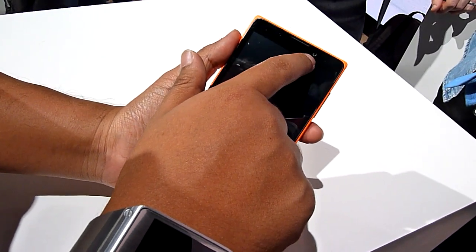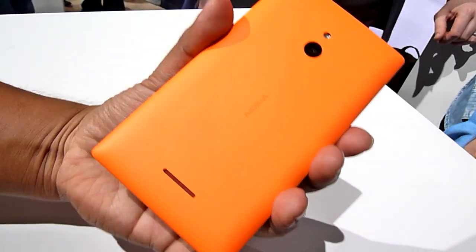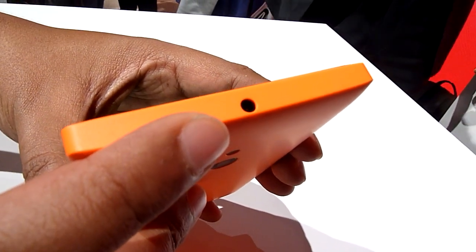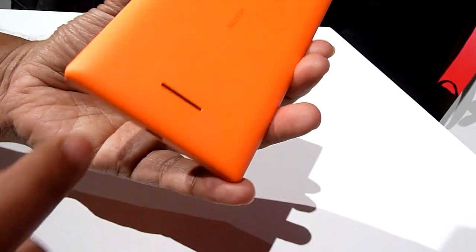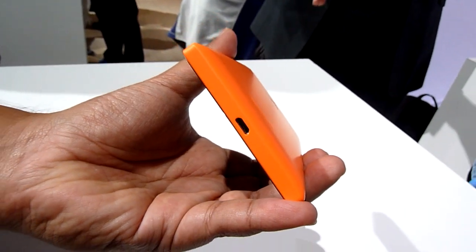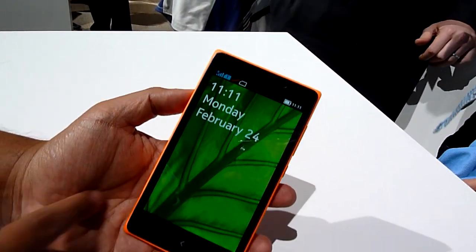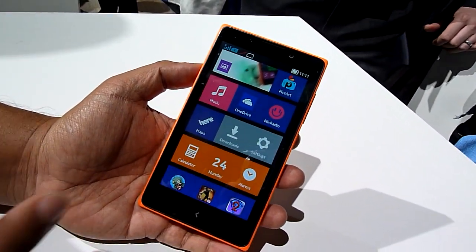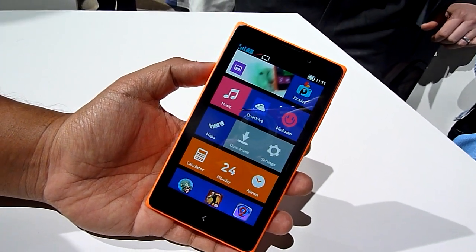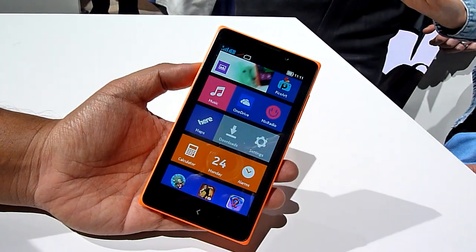In terms of hardware, there's a 2MP front camera and a 5MP rear camera, a 3.5mm headphone jack, speaker, and micro USB power and data slot. The phone is pretty basic — it will sit below the Lumia range and will be targeted at the entry-level or emerging markets.